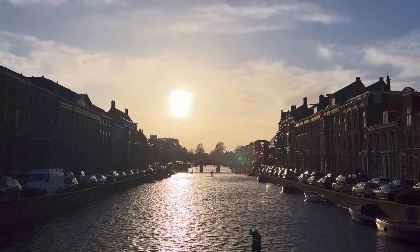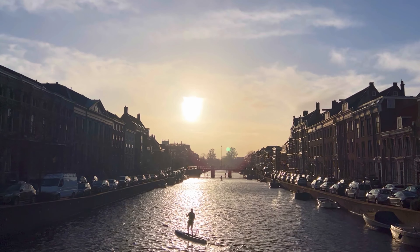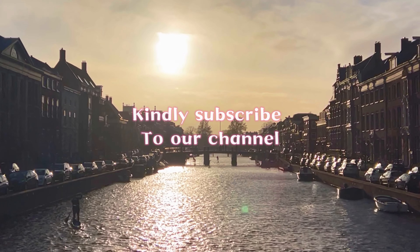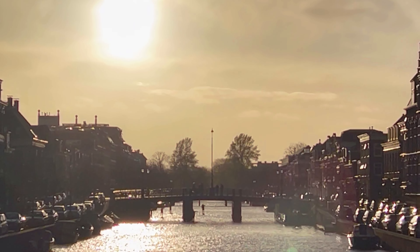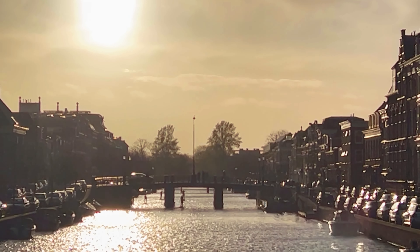As we bid adieu to Haarlem, we carry with us memories of its storied past, its warm and welcoming locals, and the sense of connection we felt to a place that seems both timeless and ever-evolving. Haarlem has reminded us that in our pursuit of adventure, we often find the most unforgettable experiences in the most unexpected corners of the world.